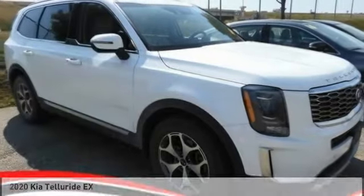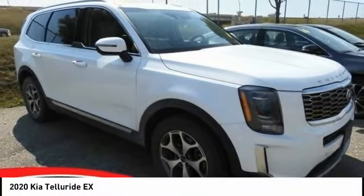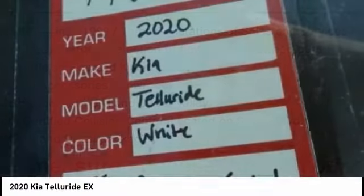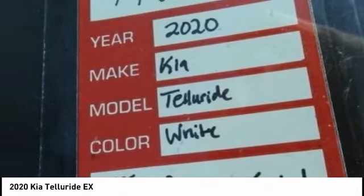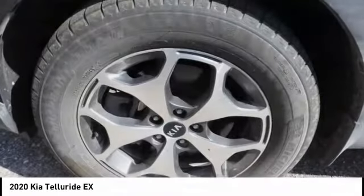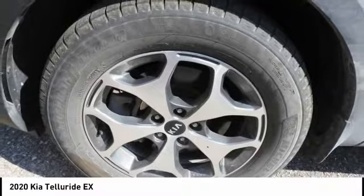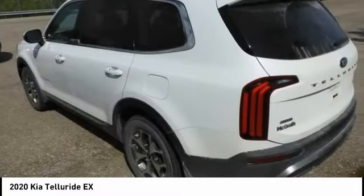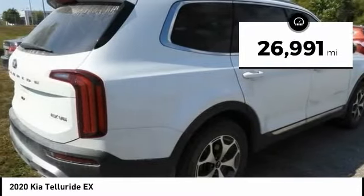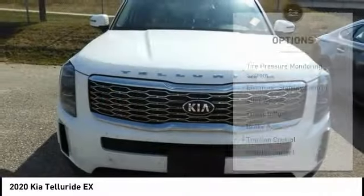Drive the 2020 Telluride. The Kia Telluride is an impressive SUV that boasts a striking exterior look, plenty of interior technology features, additional space for guests in the third row, and a powerful engine — leaving no doubt that this is an SUV worth talking about. This vehicle has less than 30,000 miles. Here are some of this vehicle's great options.